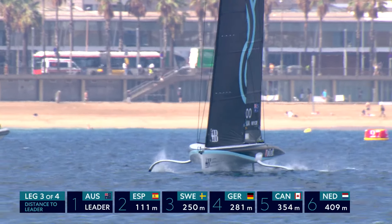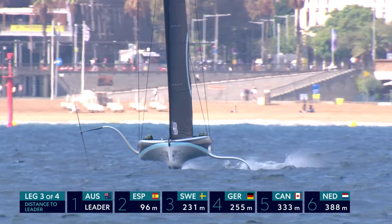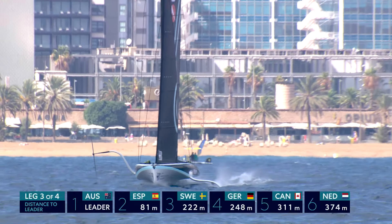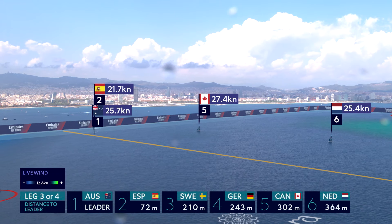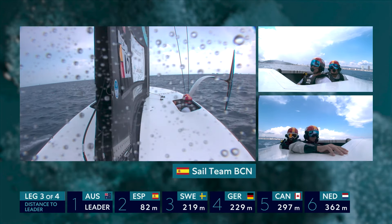And Team Australia — a beautiful tack there in flatter water conditions. They'll be trying to get to that left-hand turn; they're almost on the layline there. If they get a little wind from there, they won't be far off laying that left turn. Spanish also trying to get up the ladder run as far as they can to minimise the manoeuvres.